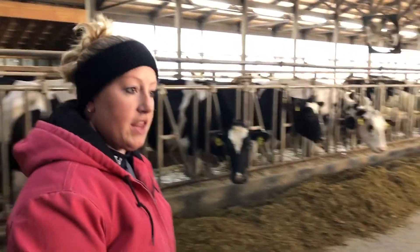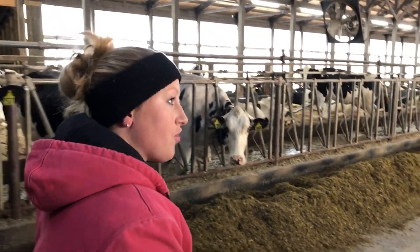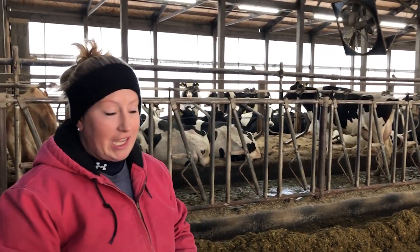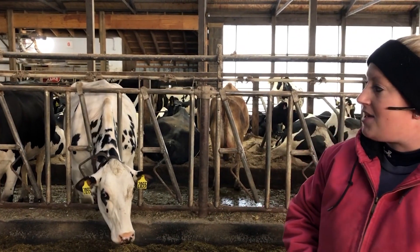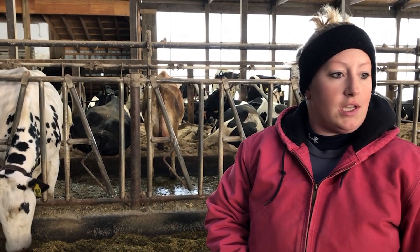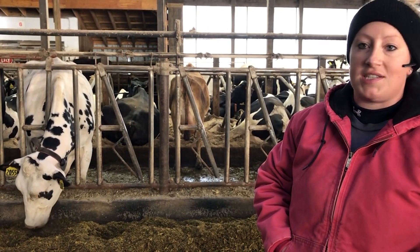We have sand bedding in these free stalls and we bed twice a week, Tuesdays and Thursdays. That gives everybody a chance to have fresh bedding and stay comfortable and clean. Cow cleanliness and cow comfort is super important to us. A comfortable cow is a productive cow — if she's comfortable lying down and maximizing her resting time, she's maximizing her potential for milk. We also do hoof trimming once a week, which is super important. A cow has her whole entire life to walk on her feet, and it's important to take care of those.